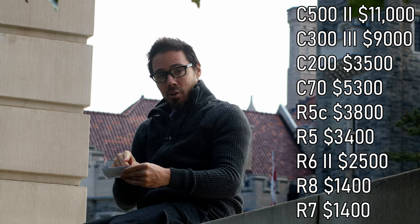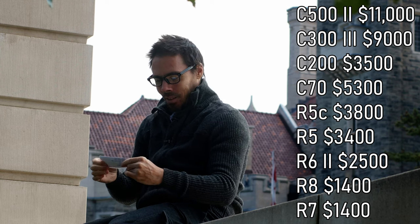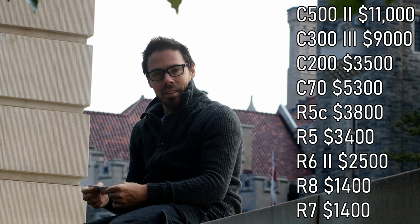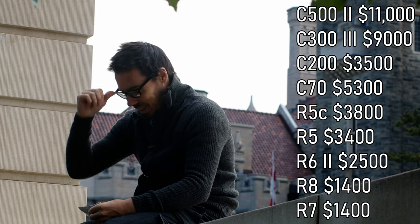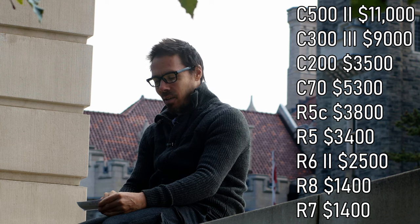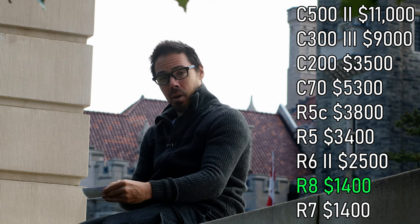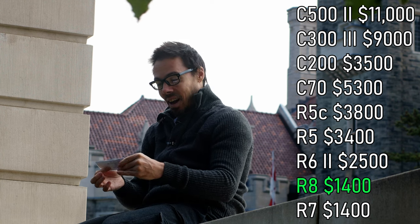The R7: same money as the R8 but APS-C and it's heavier. You get the bigger battery back but you lose half the sensor size. Two card slots, but that's not much. With the R6 Mark II at twenty-five hundred and the R8 being almost the same thing for fourteen hundred, I think the R8 is your sweet spot camera of the Canon universe.